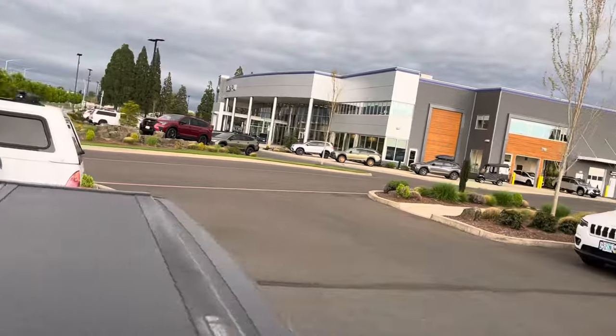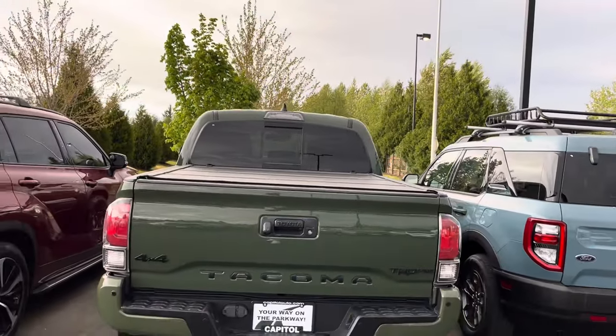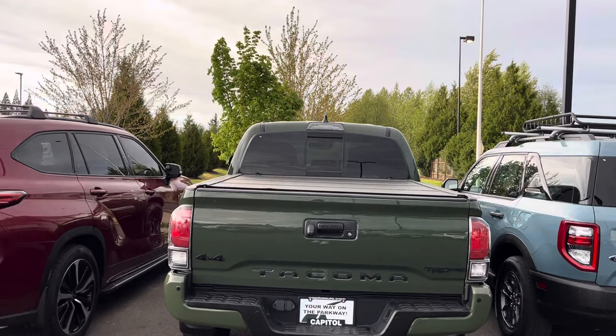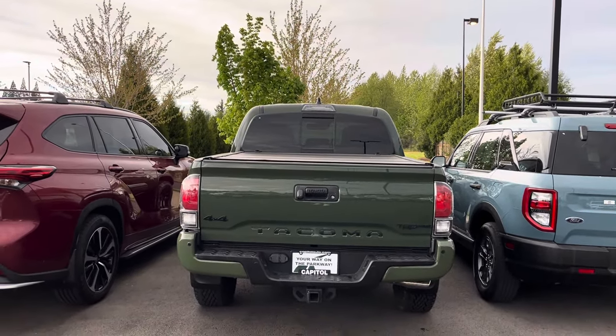That's going to do it for this one. I just wanted to show you guys this beautiful army green TRD Pro. If you're interested, we spoke to three people here today — holler at any of them. Thanks for checking out the channel, have a good day, and God bless. Peace.